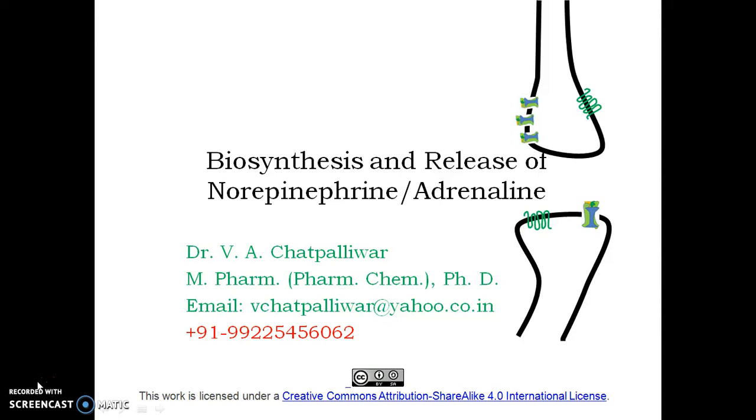In this video, we will see how the presynaptic nerve ending is capable of releasing the neurotransmitters. Before the release, they are stored in vesicles until the signal arrives at the presynaptic nerve ending to release the neurotransmitter. Before storing them in vesicles, they are synthesized. We will see the process of biosynthesis of the neurotransmitter of the adrenergic system — that is norepinephrine — as well as the process of its storage and release.